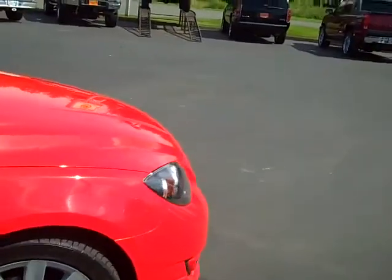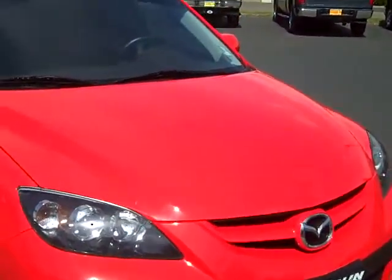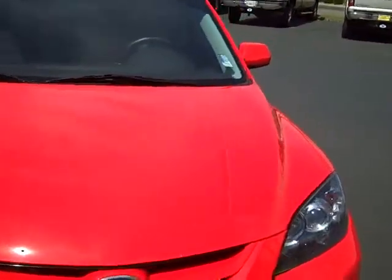One owner, clean auto check, clean Carfax — gone through a full 117 point vehicle inspection by our award winning service department. We do have a few chips here on the front hood right there.